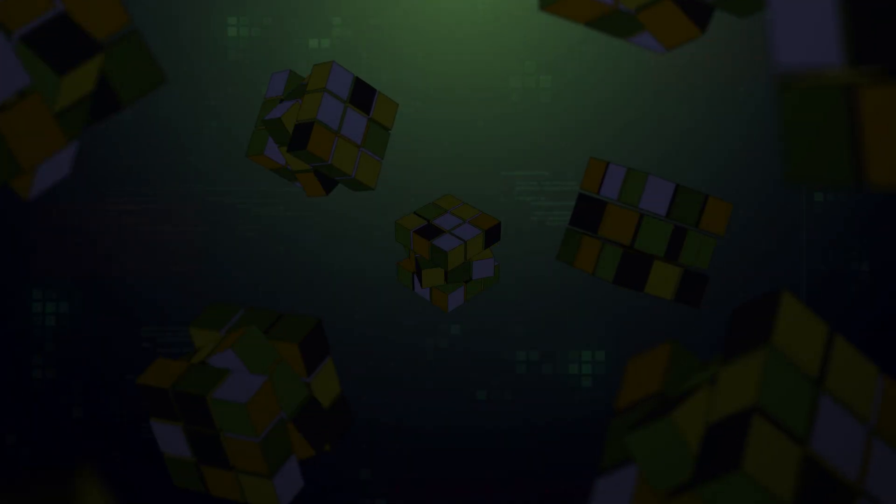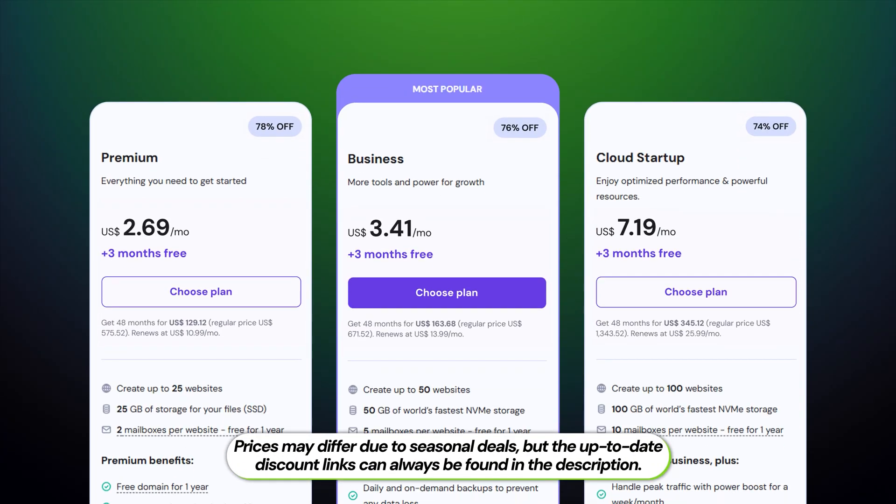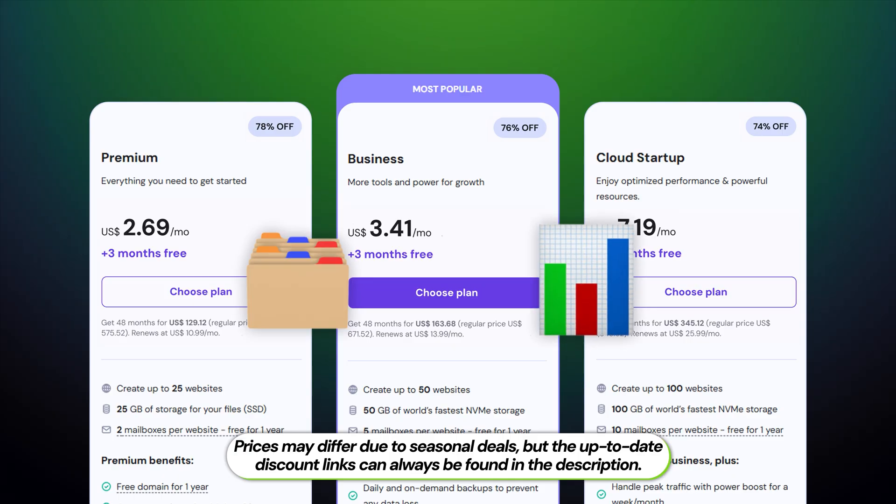Picking a web hosting plan can feel like you're trying to solve a Rubik's Cube in the dark — so many colors, so many options, and you just want it to work. Today, we're removing all that confusion. I'm Emmett, and in the next few minutes, I'm going to walk you through Hostinger's main hosting plans. By the end of this video, you're going to have a clear idea of which plan is the perfect fit for your project, your business, and your wallet.